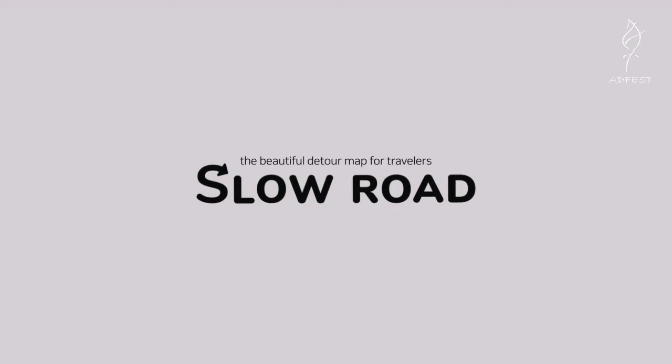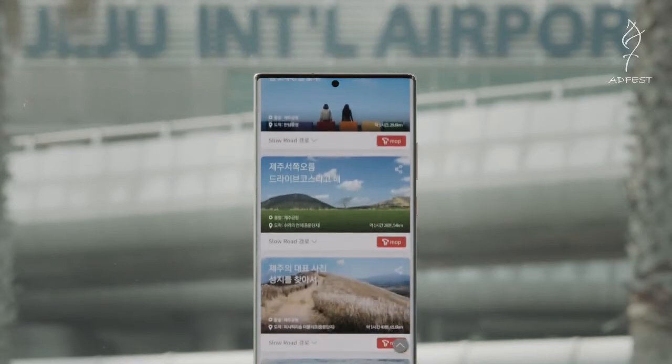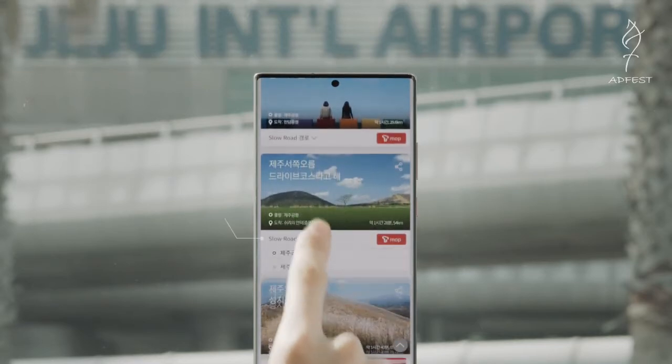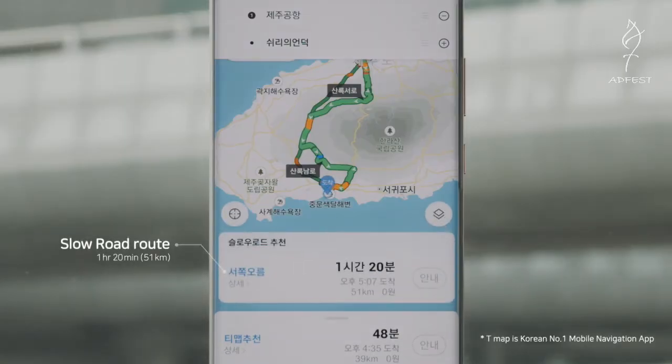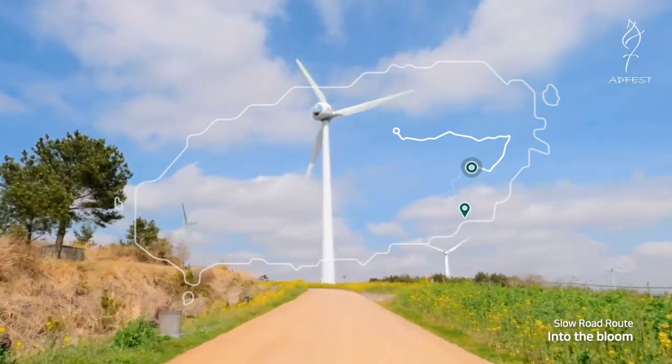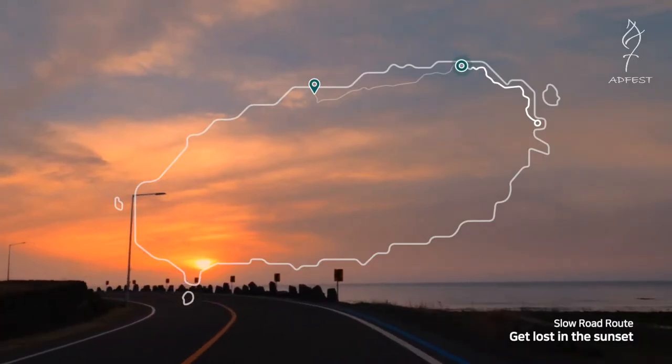Introducing Slow Road, the beautiful detour map for travelers. This is how it works: go to Slow Road's mobile page, select a route with a theme of your choice, and click on the T-map icon. You will now be directed through roads with the freshest winds, bluest waters, and the warmest sunsets all around Jeju.